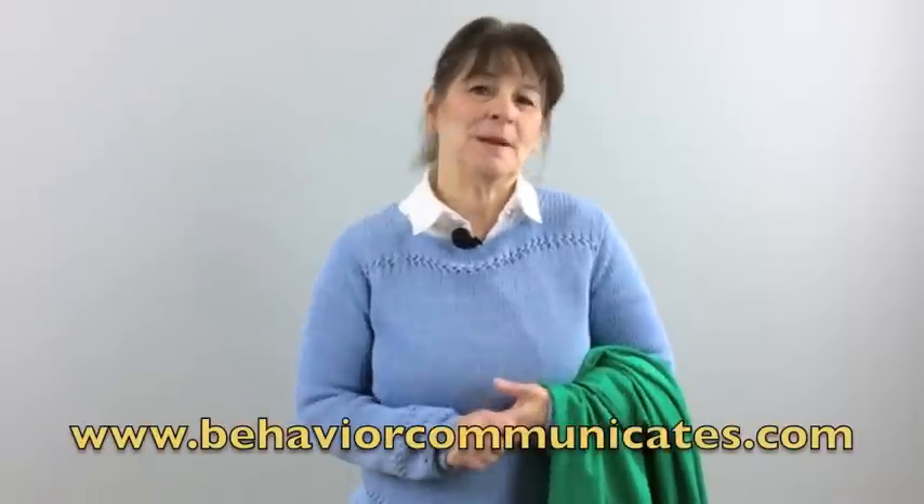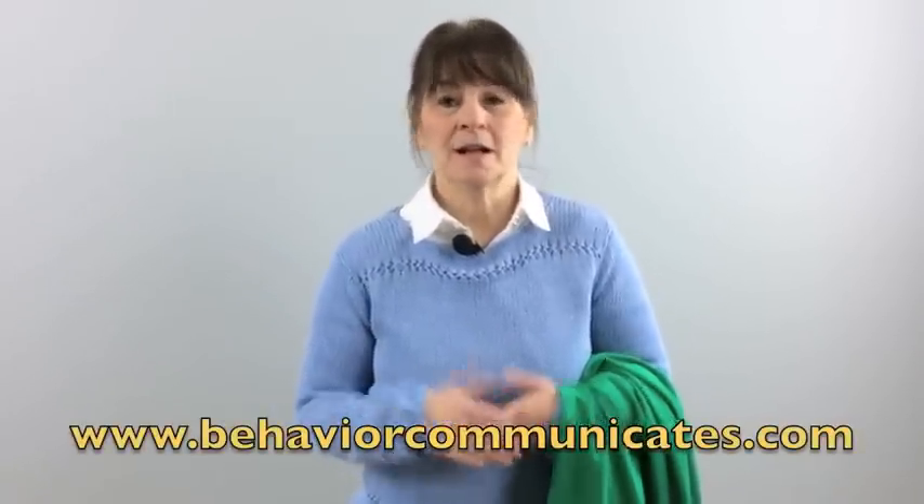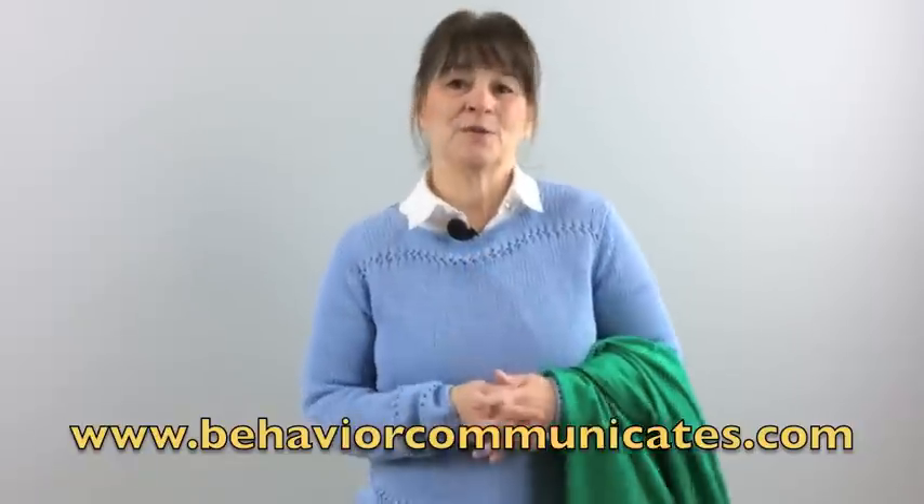Thank you so much for joining me here at Behavior Communicates. Just remember, the more we know about how to help the child or the students we love, the better quality of life they will have. If you like this video and want to be in the know, sign up for Behavior Communicates and you'll automatically get my weekly video and blog, plus other resources that I only share with my subscribers.